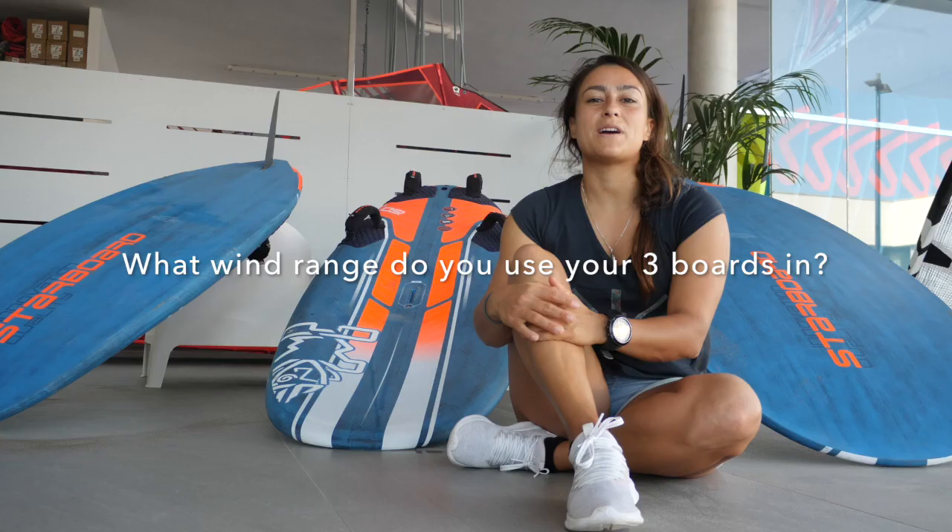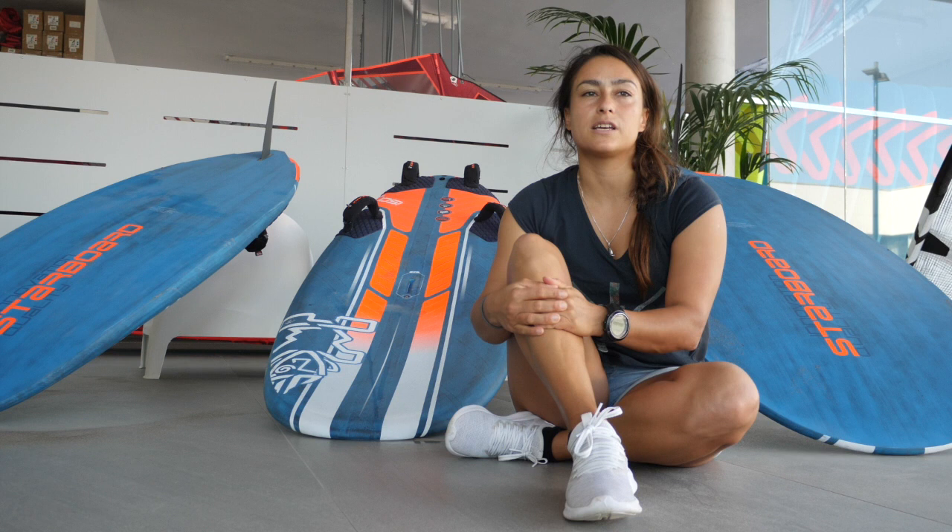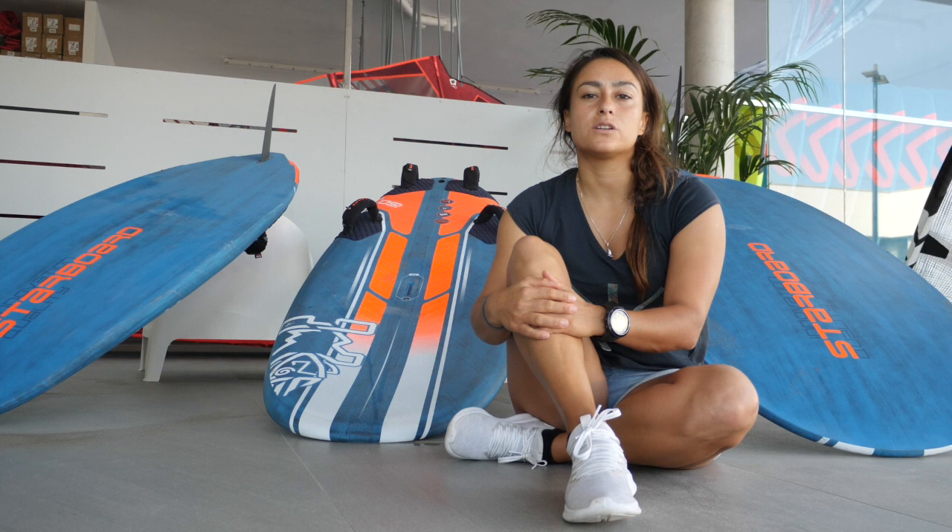My Lightwind board, the 77, I start using pretty much with 7 knots and I'm quite comfortable on it up to 14, 15 knots. So especially when it's gusty, I can use it up to 15, 16, sometimes even 18 knots. I really love the range of that big board.